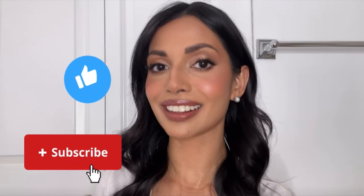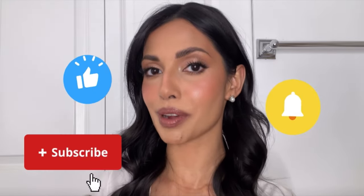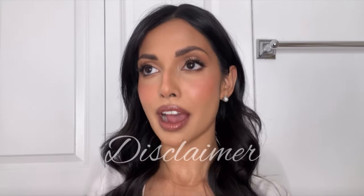Please remember to like this video, subscribe to my channel, and hit the notification bell. Just a disclaimer: I had so much trouble with my lighting and sound for this video. I got new mics but I'm still figuring them out and they ran out of battery, as did one of my lights — sorry about that. I hope you guys enjoy this video.